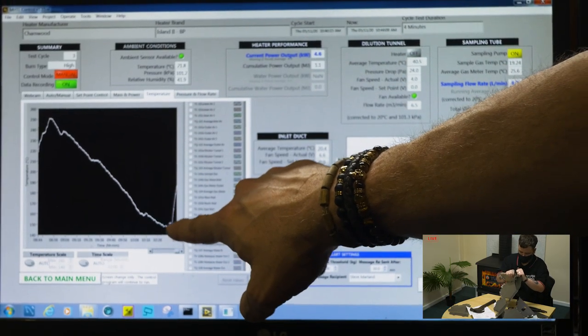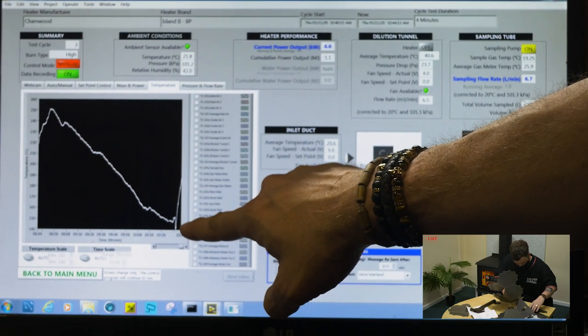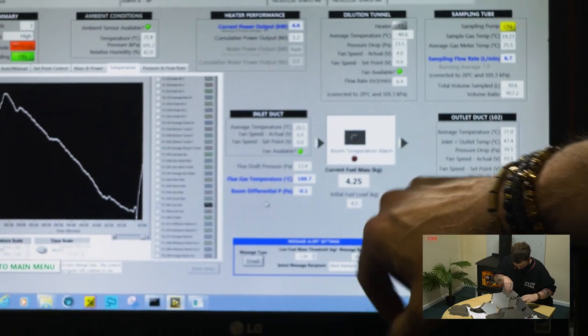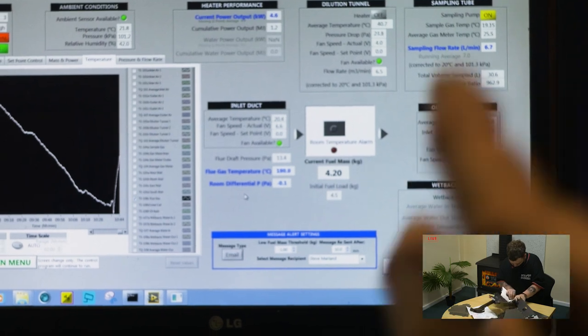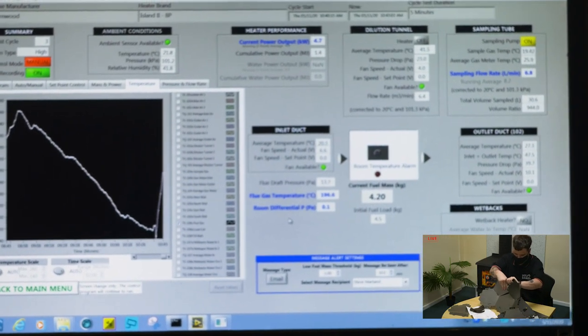Steve pushes start on the new test. You can see straight away on the graph that as it starts to rise, that's the flue getting hot as the wood kicks in. That smoke is being picked up by those two filter pads, and you can see by the weight that we're starting with 4.5 kilograms of wood. As that wood burns down, it will stay on high until it goes to zero, and once we've burnt the wood out and have a zero weight, we retest it.